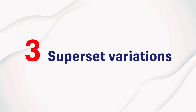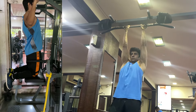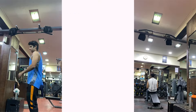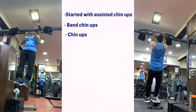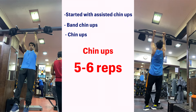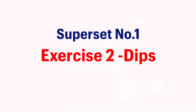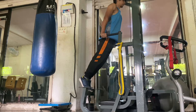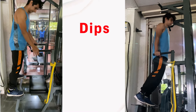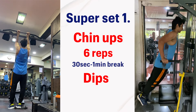It all starts with three superset variations. The first superset is band chin-ups. Pull-ups and chin-ups were always my weakness — I have very little strength in my biceps and back. So I started with assisted weighted chin-ups, then moved to band chin-ups, and eventually did them without the band. I aim for around six reps, using the least amount of support possible. After a 30-second to one-minute break, I go to the next exercise — dips. Dips are one of my favorites because they're very challenging. As a beginner I did assisted dips, but now I can do them easily. I do around five reps, then repeat the entire superset for two more rounds.